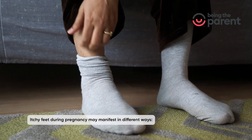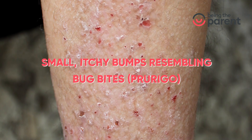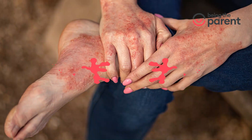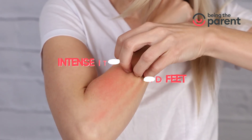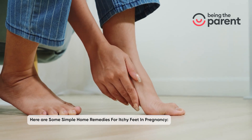Itchy feet during pregnancy may manifest in different ways: small itchy bumps resembling bug bites, itchy hives or rashes, scaly red patches, atopic eruption of pregnancy (AEP) or eczema, and intense itching on the hands and feet.